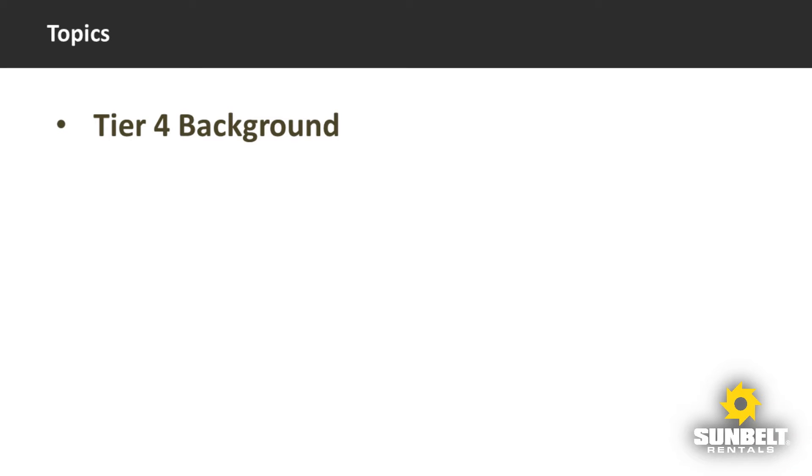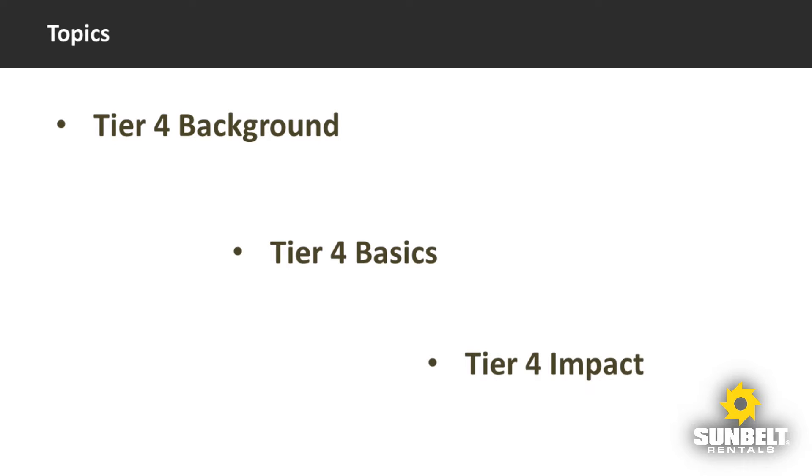First, we'll take a very brief look at some of the reasons why our industry is on this Tier 4 path to begin with. Next, we will check out some of the different technologies that our engine manufacturers are using to meet emissions standards. And finally, we will take a look at how Tier 4 impacts you and what you need to know to have a trouble-free experience with Tier 4 equipment.